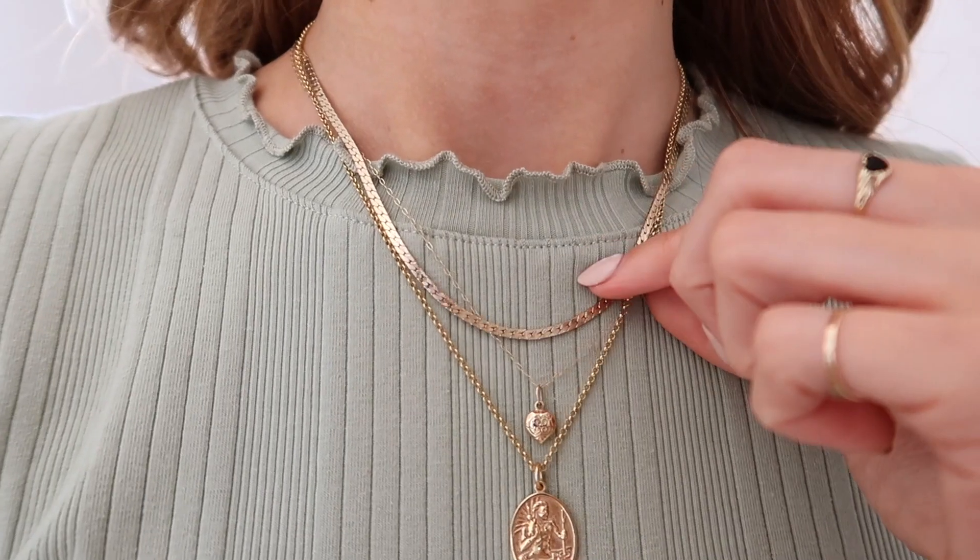Going to this ear: this little gold hoop is exactly the same as the one in my cartilage, from Astrid and Mew. I have my gold scaffold bar which is just from a piercing shop in Brighton. Number seven is this gold ear cuff again from Astrid and Mew.